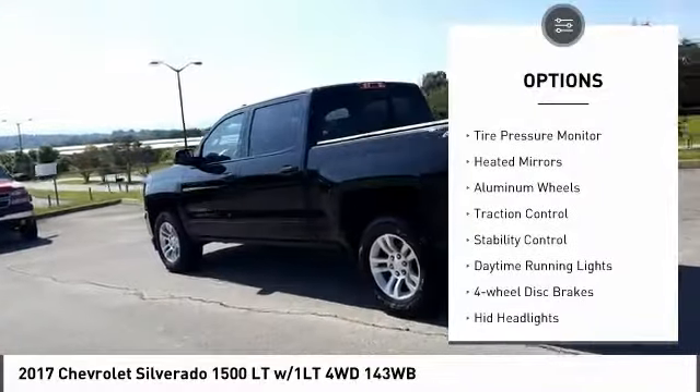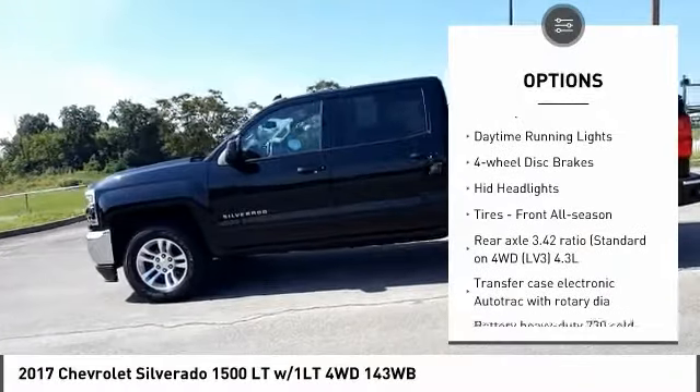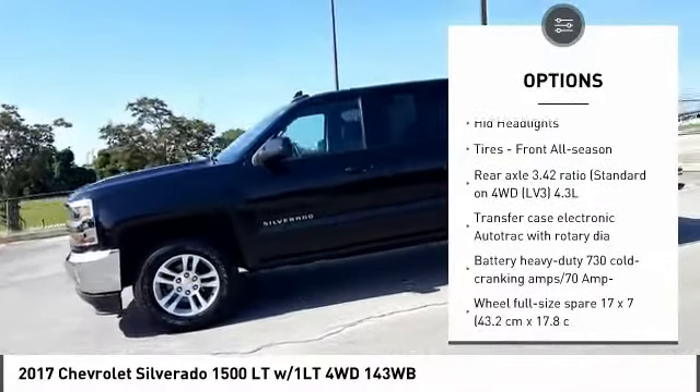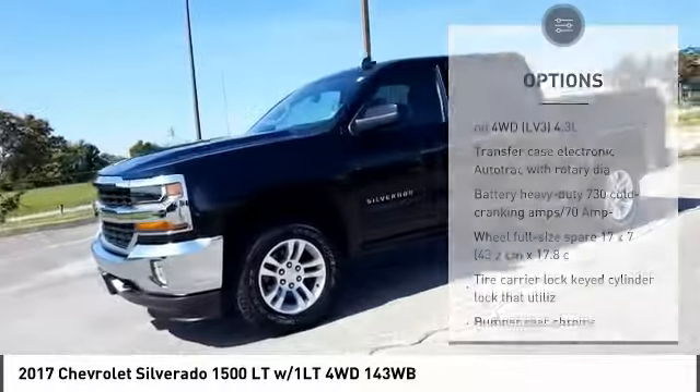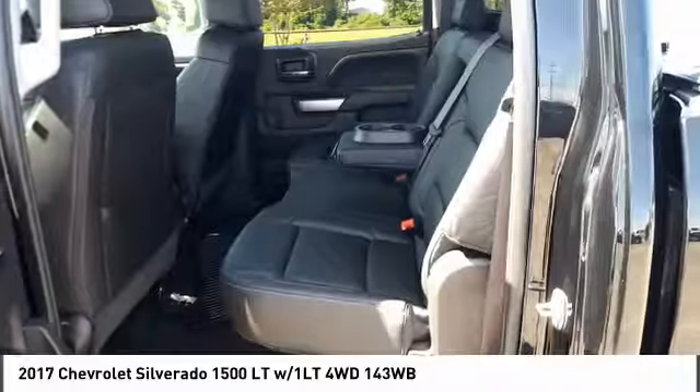Four-wheel drive, tire pressure monitor, heated mirrors, aluminum wheels, traction control, stability control, daytime running lights, four-wheel disc brakes, HID headlights, tires — front all season.